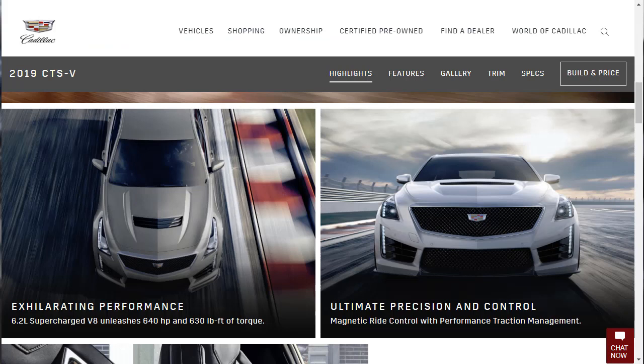They've got exhilarating performance — that big 6.2-liter V8, 640 horsepower, 630 pound-feet of torque. We're going to obviously hear a lot about this over and over again, but we want to hear about it because it's a big deal. The magnetic ride control, performance traction management — that's all good. Every vehicle has pros and cons, and as much as I love this Cadillac, it has pros and cons too.